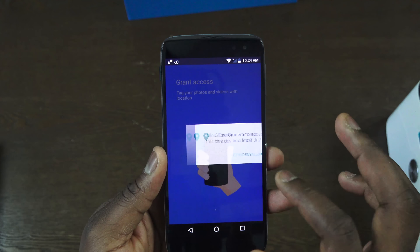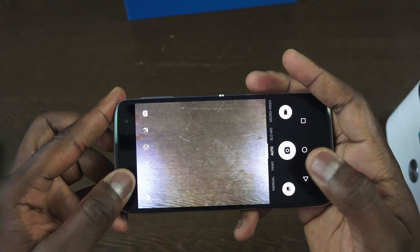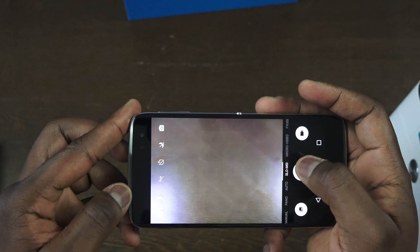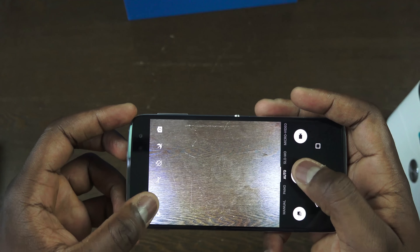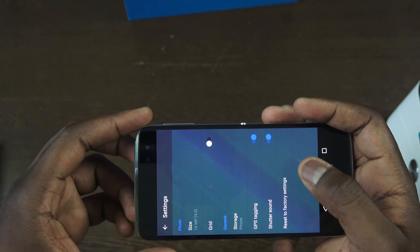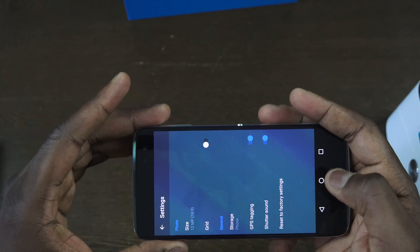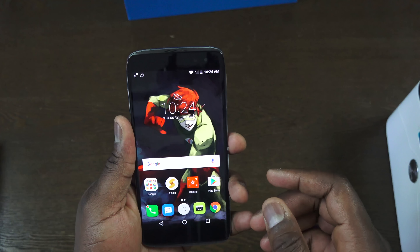The camera application is fairly simple. You've got settings and quick options on the left, and you can scroll through modes like manual, slow-mo, and panorama. There's also a new option called Micro Video, allowing you to record short clips suitable for Vine, Snapchat, and Instagram, so you don't have to edit longer clips down — you can select it directly in the camera app and quickly edit with the built-in editor. It records at 4K and we'll see how the 16-megapixel shooter performs in the full review.